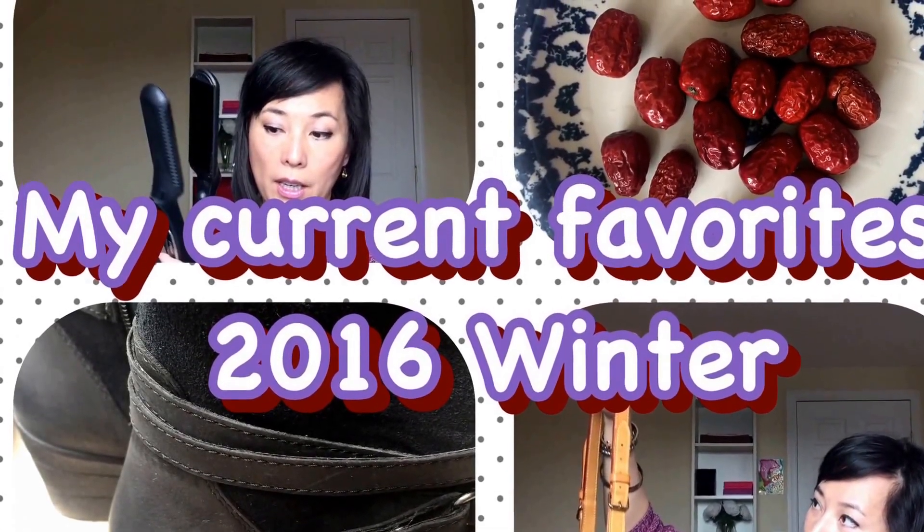Hello my friends! First of all, I want to thank you very much for liking my previous video. I received so many likes and I know you guys like to see more, so here comes my new video. In this video I will be sharing some of my current favorites with you.